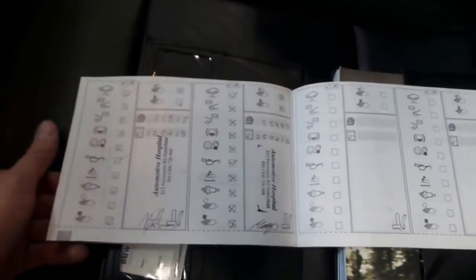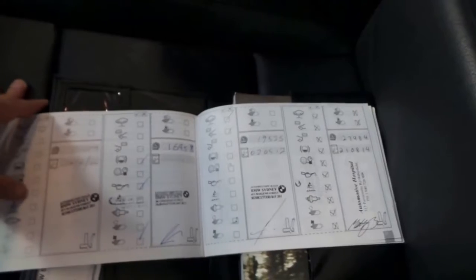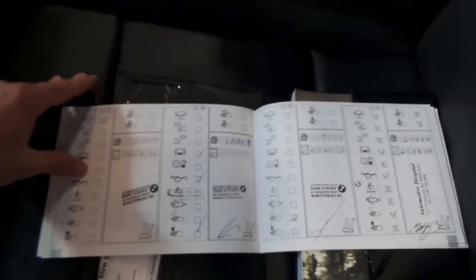All the books are present, most of them are done at BMW, and then it went to a specialist. You can see the last one was done this year at 35,000 kilometres, 31,000 kilometres, 27,000 kilometres, 19,000, 16,000, 10,000, and so on. So that's a very good history.